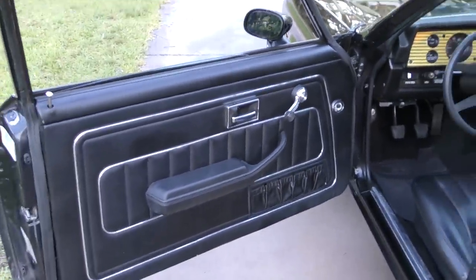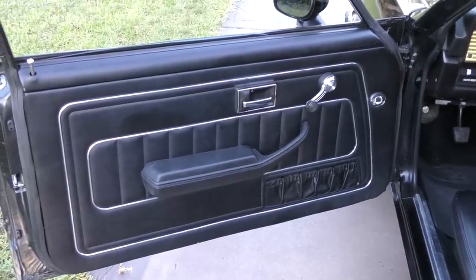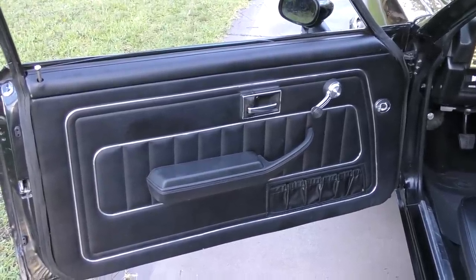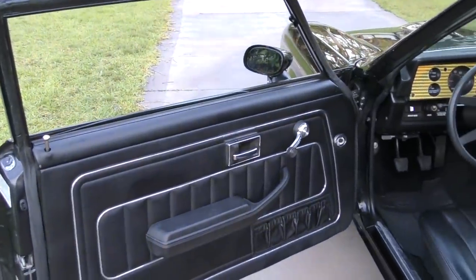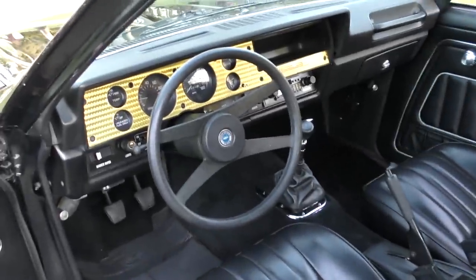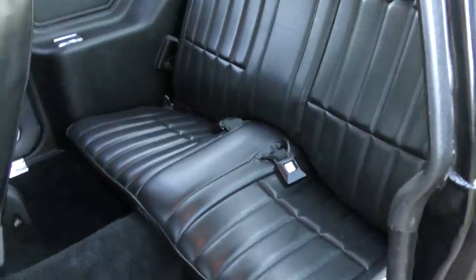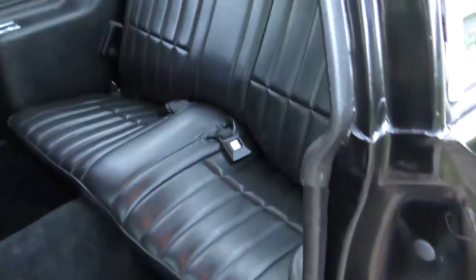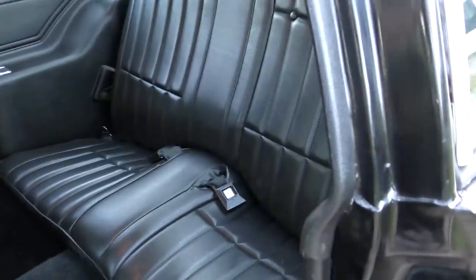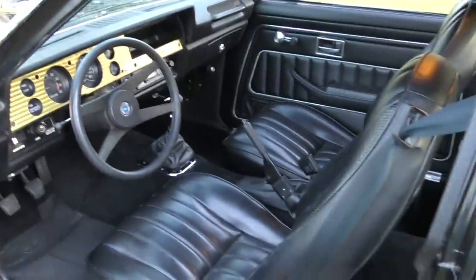It had pretty well-trimmed door panels in black with bigger armrests than the standard Vega and little map pockets at the bottom. The absolutely gorgeous machine-turned aluminum gold-trim dash is really cool. There's a back seat — it's meant for two, though you could probably fit three. Lots of doobies could have been smoked there, with the ashtrays and all, with actually decent leg room. Even being a very small car, the inside of these things was pretty roomy.